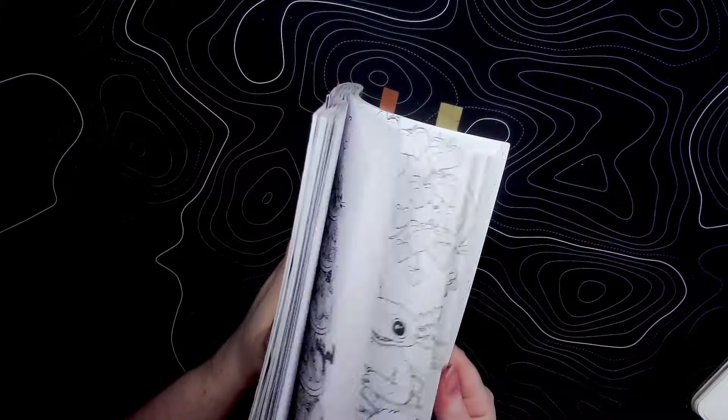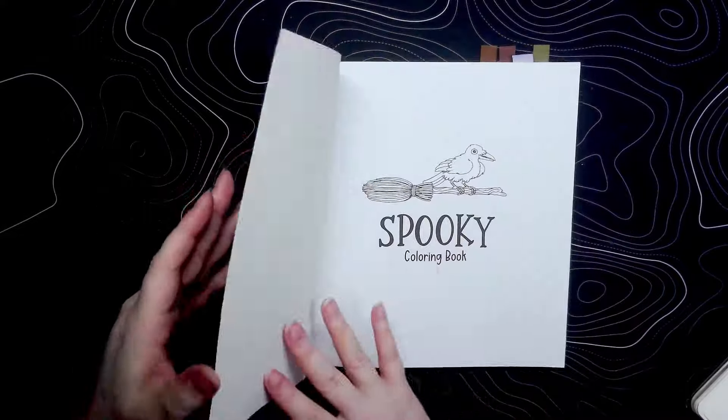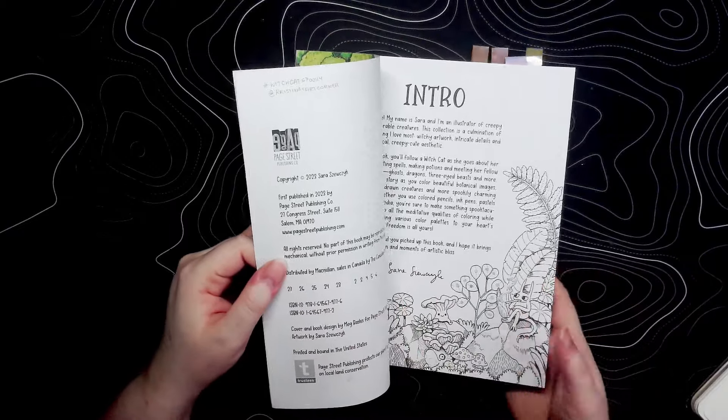That was Spooky by Sarah Seswick — specifically the witch cat coloring with Christina's Art Corner.